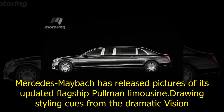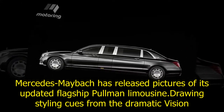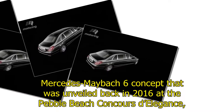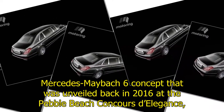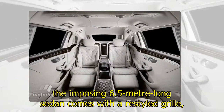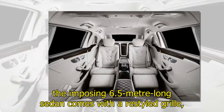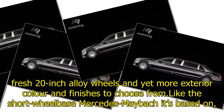Mercedes-Maybach has released pictures of its updated flagship saloon and limousine, drawing stunning cues from the dramatic Vision Mercedes-Maybach 6 concept unveiled back in 2016 at the Pebble Beach Concours d'Elegance. The imposing 6.5-meter-long sedan comes with a new-style grille, fresh 20-inch alloy wheels, and yet more exterior color and finish options to choose from.